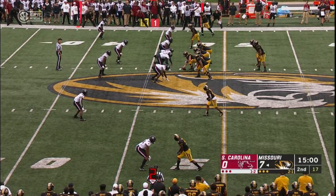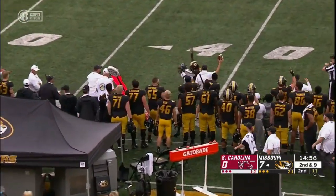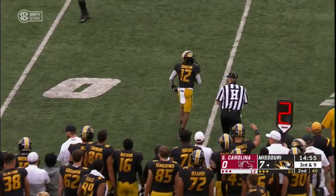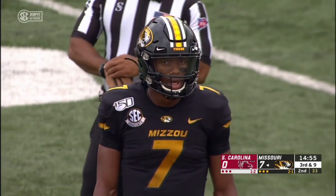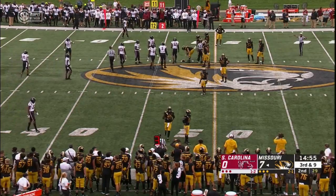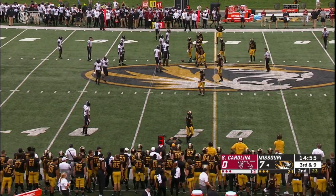Not a whole lot of offense for either side in the opening quarter — under 100 yards combined. Bryant on second down missiles one wide of his intended target, Jonathan Johnson. We expected maybe some offense out of both of these football teams, but after one quarter we didn't get a whole lot. South Carolina with nine total yards, and Missouri got 78 yards but it took them 24 plays to do so.